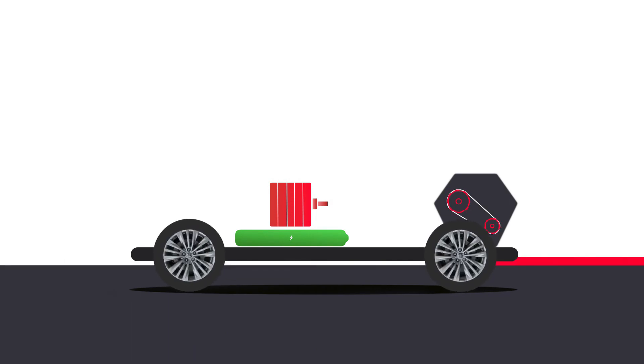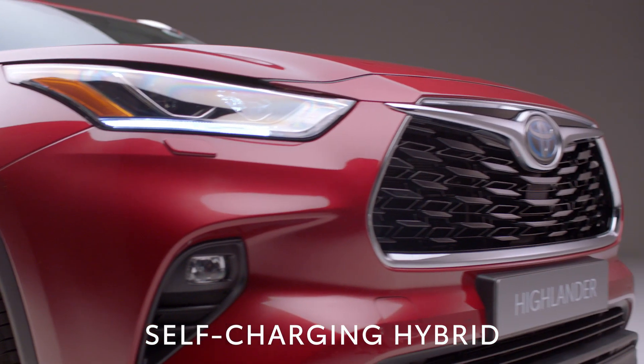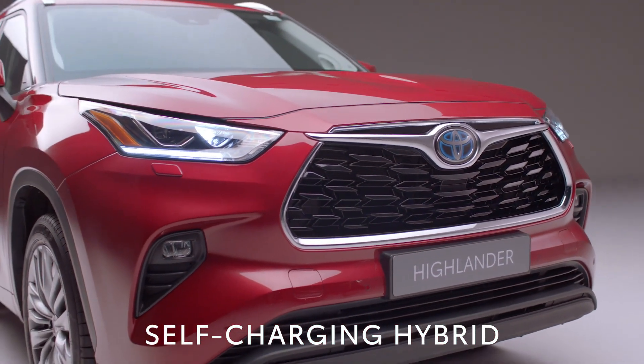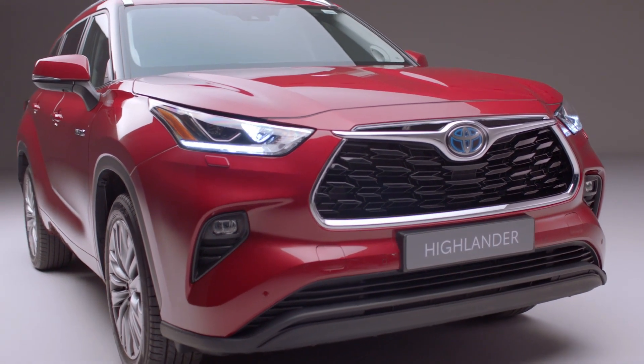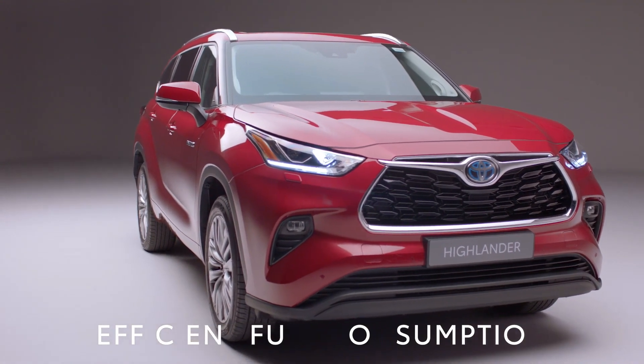putting power into a battery, which is then fed back when needed to make sure you get responsiveness together with economy. With the Highlander, there's no need to plug in. All this means that the Highlander uses every drop of fuel as efficiently as possible.